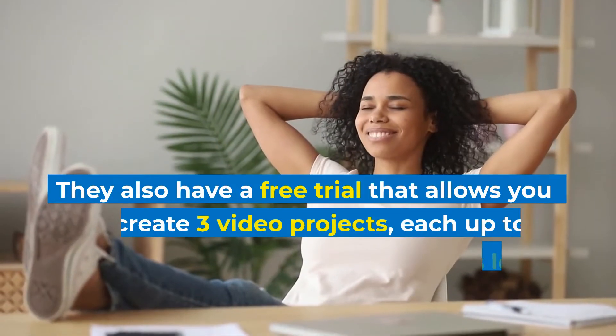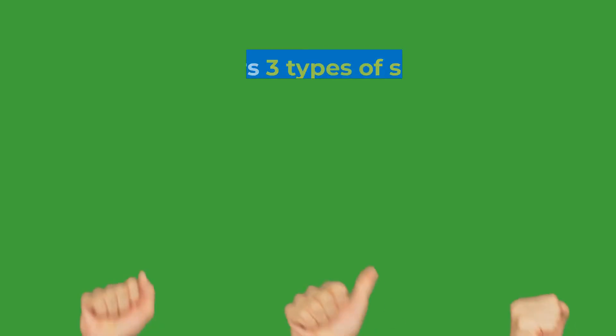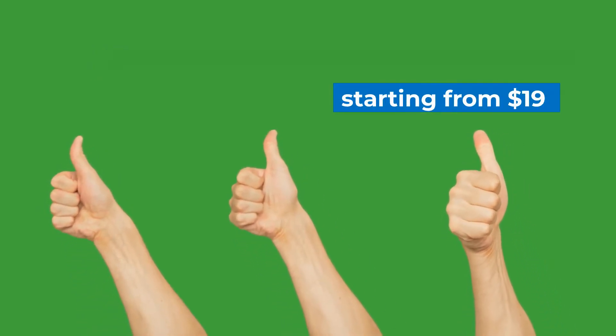They also have a free trial that allows you to create three video projects, each up to 10 minutes long. Pictree offers three types of subscriptions starting from $19.